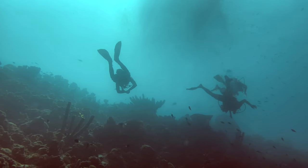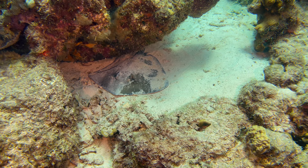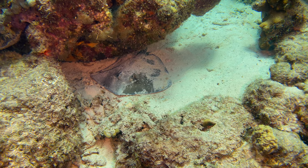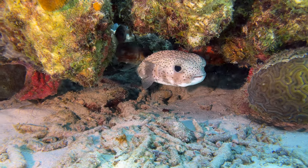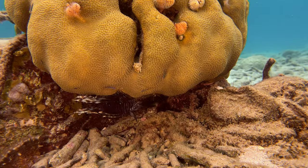Finally, don't just swim over the reef, but take some time to look underneath the large coral heads and overhangs. Lots of animals use those for a bit of shelter to hide out and rest.